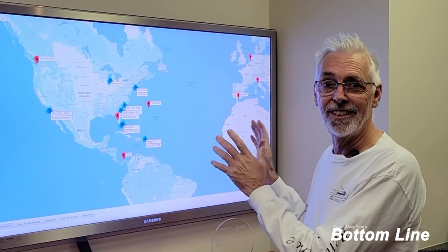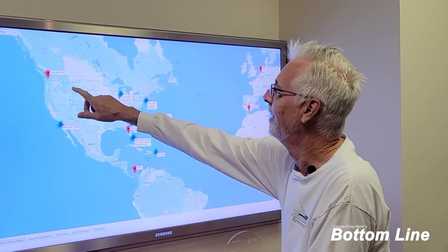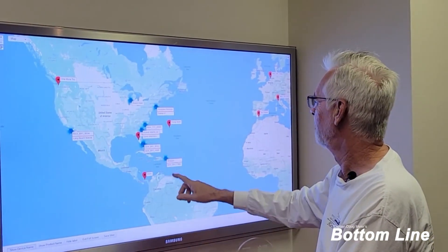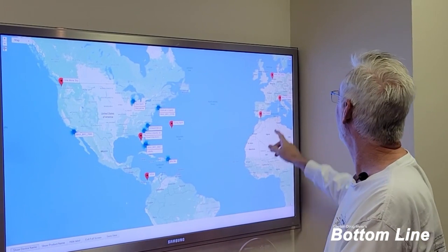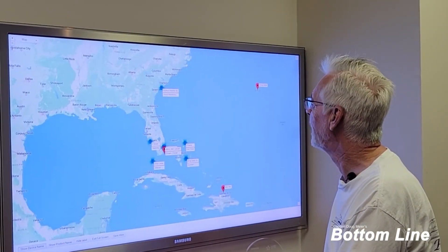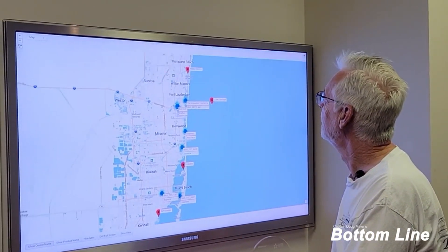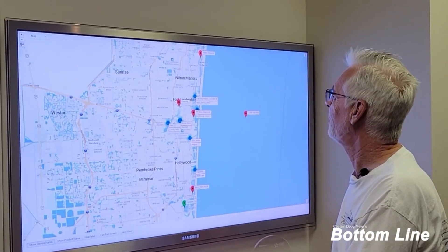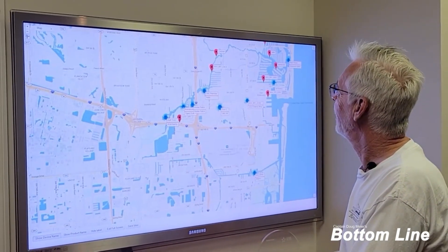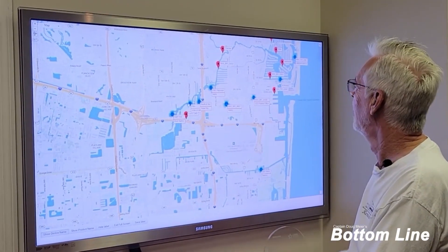The Marine Data Network system is still running. You can see boats up in Washington, boats down in the Caribbean and the Mediterranean, and just in Fort Lauderdale there are 302 boats — 250 just on the New River. There's Renaissance right there — that's my boat.